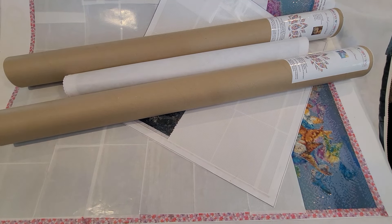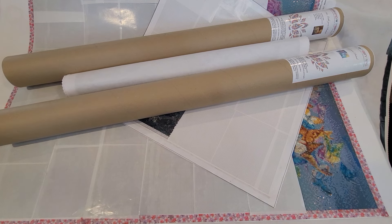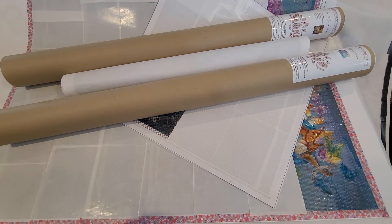Howdy everybody! This is Amy from Amy Sparkly Diamond Painting, and I have a fun video — at least for me — to do today that might be a bit of a logistics mess.